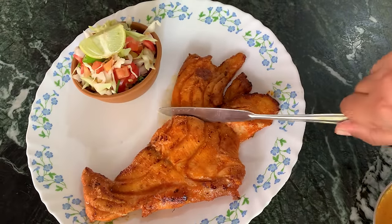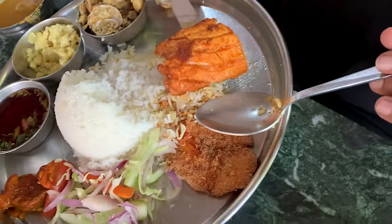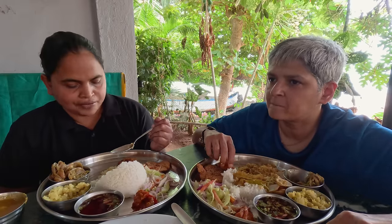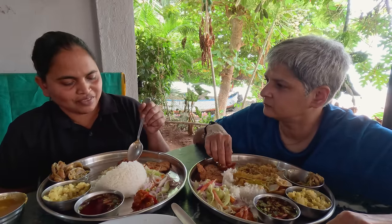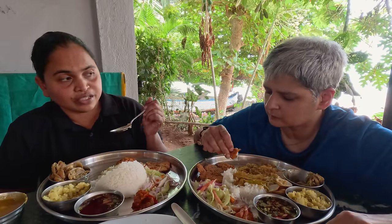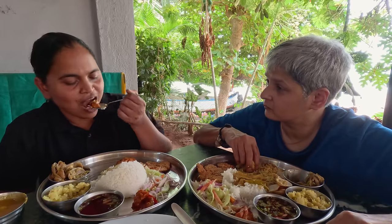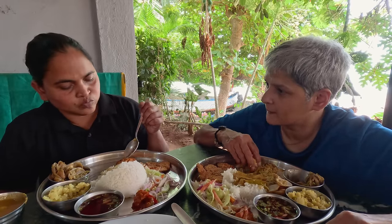Next, we tried the Gobro Reshaad Masala Fry. It's a very tasty fish, a little salty. But I like it. Very good.